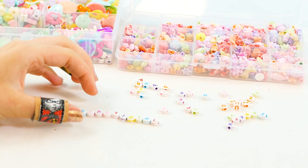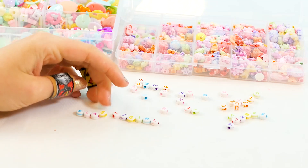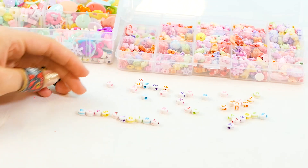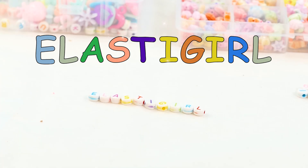These colors are a little too close, so let's do a different S — I like that a lot better. There we go. Elastigirl is ready to roll. This is super, super cute. Elastigirl — yeah!